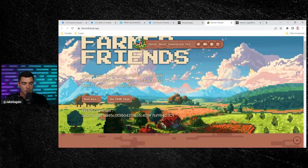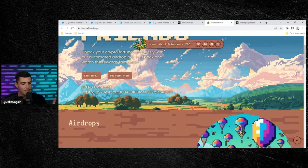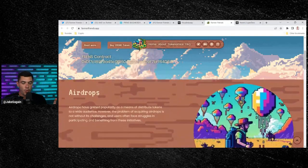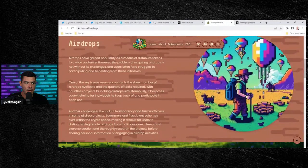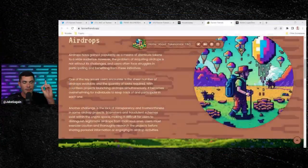The website is farmerfriends.app. You can unlock your crypto fortune effortlessly with their automated airdrop bot — sit back and watch your rewards rain in. Airdrops reward holders or incentivize people for holding a project. For example, if you purchased a Bored Ape Yacht Club NFT, you were able to receive an airdrop from ApeCoin. But airdrops can be confusing — you have to do a few clicks, connect your wallets, and sometimes people don't get their airdrops.